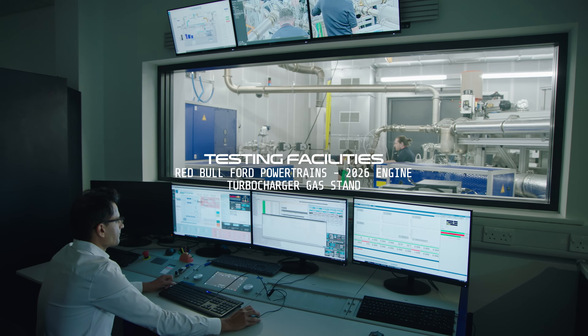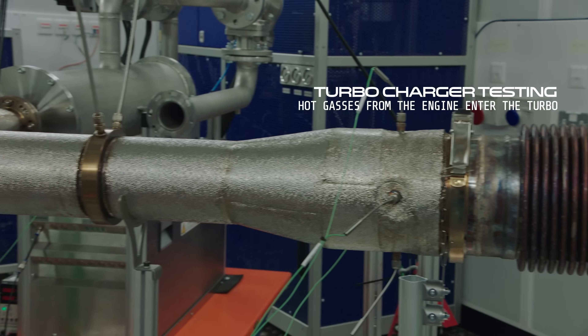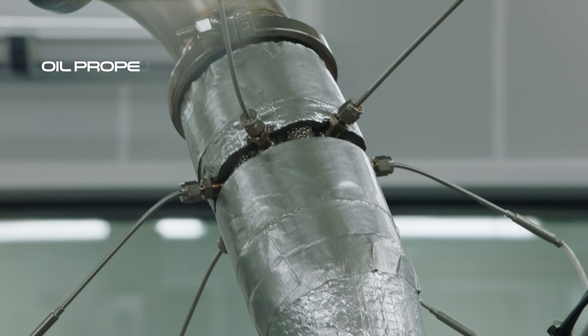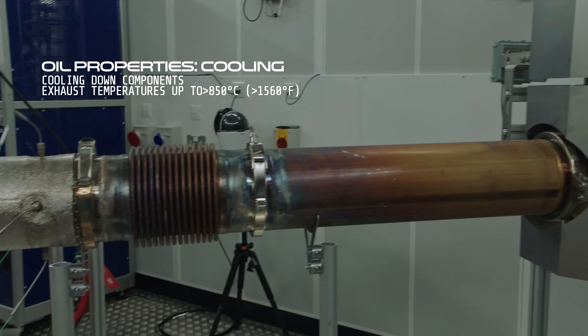We are currently standing in front of our turbocharger gas stand. This is where the different generations of turbocharger are tested through standardized tests. We supply exhaust gas into the turbocharger and fresh air into the compressor, and that way we're able to exactly know what a turbocharger is going to do within an engine.